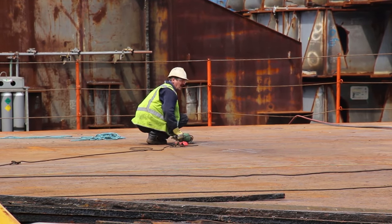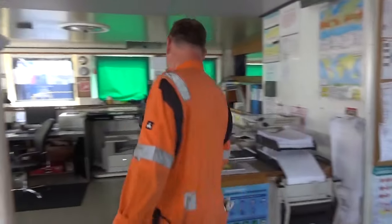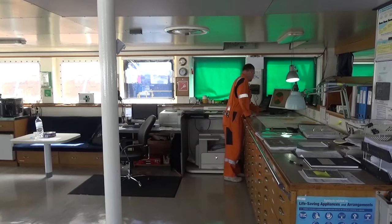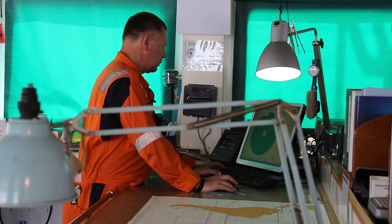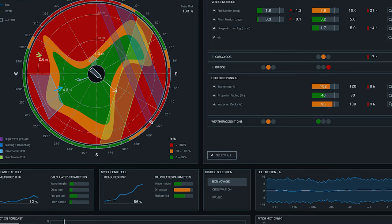Better ship connectivity and software is playing a bigger role in the operations of companies like Dockwise. By combining weather forecasts with onboard sensors and the loading parameters of the cargo, Dockwise can generate a polar chart similar to this, which indicates the safest heading for the voyage.